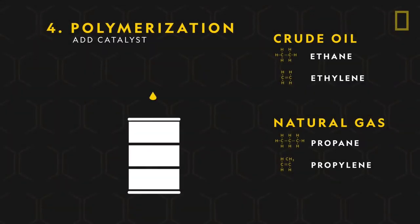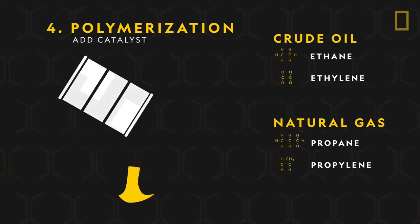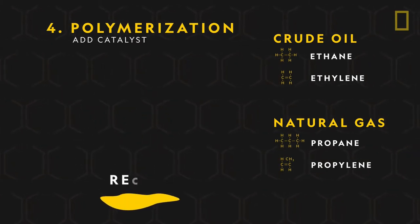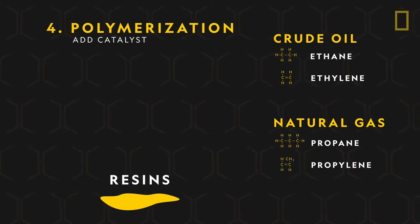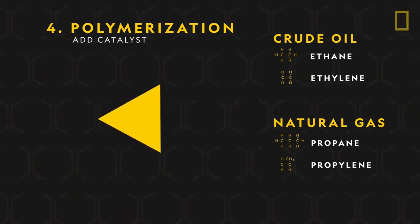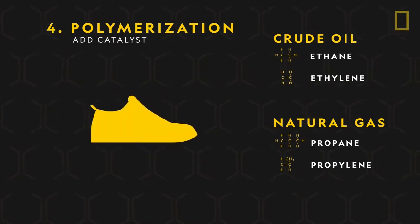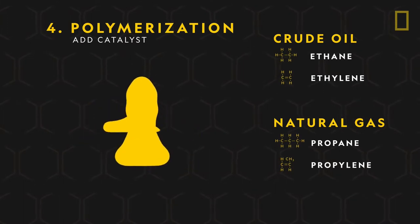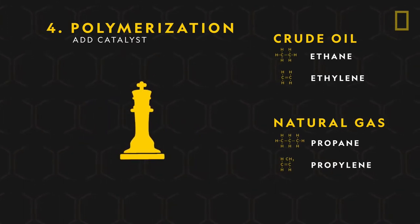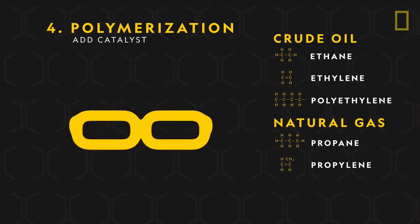Then a catalyst is mixed in. This catalyst links the molecules together and forms polymers called resins. The polymerization process turns ethylene into polyethylene, and propylene turns into polypropylene.